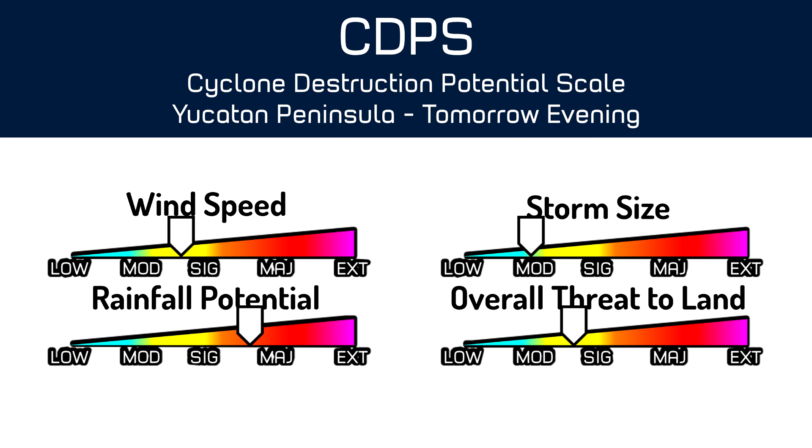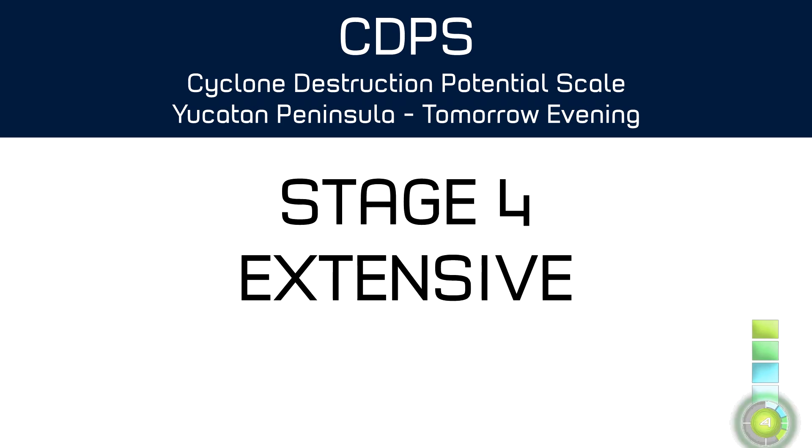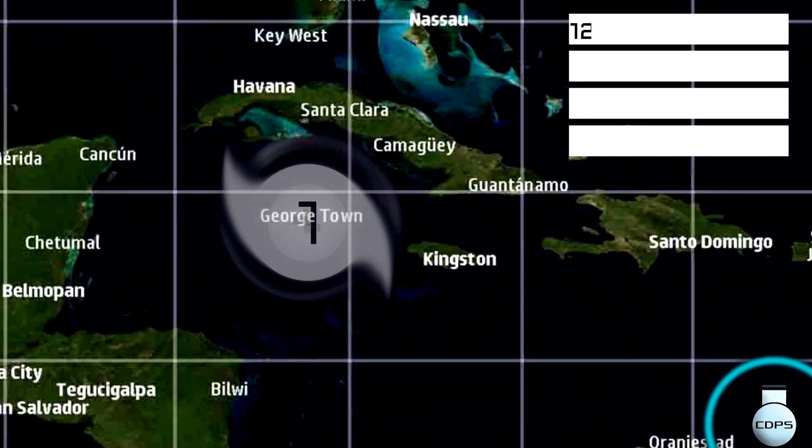Wind speeds are rated moderate to significant. Storm size is moderate to low on the moderate side. Rainfall potential is major to significant, and all of the land impact is rated minor to significant. All of that equals a Stage 4, meaning extensive damage is possible in the Yucatan Peninsula, and all preparations should be completed by now or by later today.